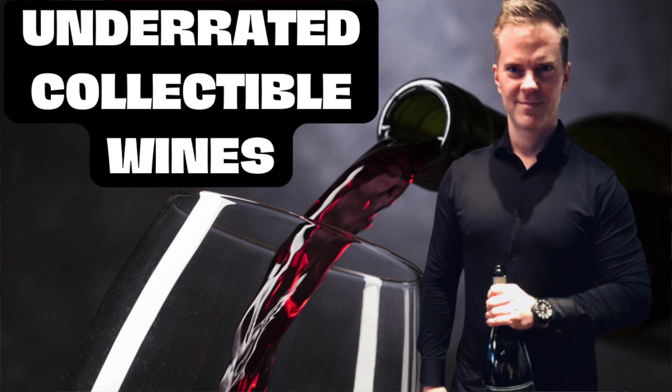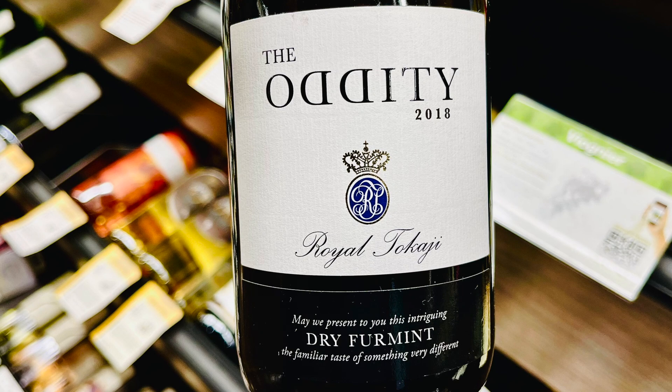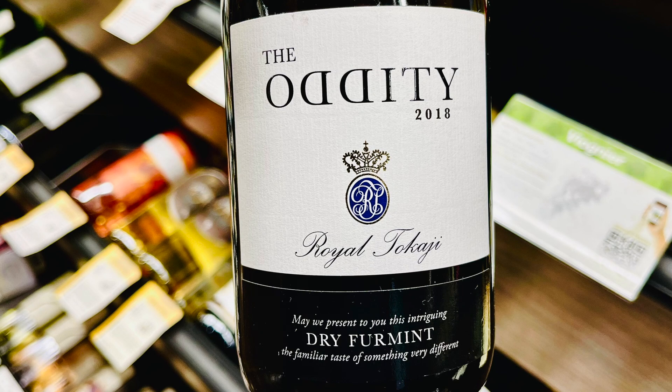In my recent underrated collectible wine video I recommended dry Furmint, so my next wine store recommendation is The Oddity, produced by Royal Tokaji — a well-known producer in Hungary. This wine is 100% Furmint, a dry wine with abundant acidity. With the discount, it can be had for as little as $16. I really appreciate the slogan: 'the familiar taste of something different.' Dry Furmint pairs extremely well with seafood, spicy foods, and fried foods, or you can enjoy it on its own.